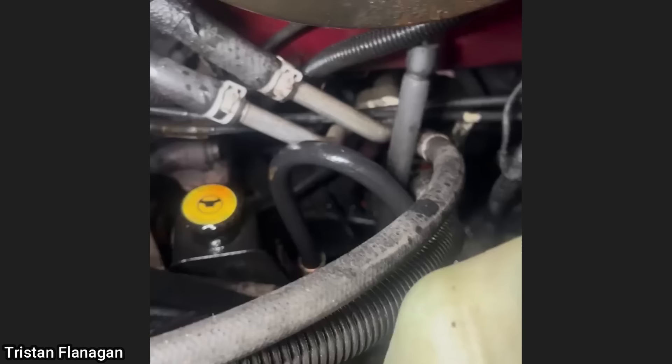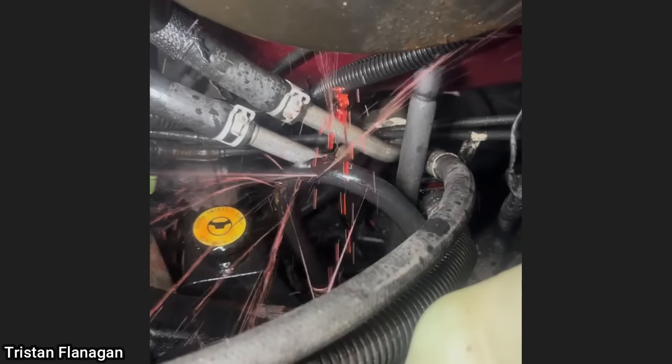This customer came in as they still have a power steering leak after they installed a new line. The new line they installed only leaks under load.